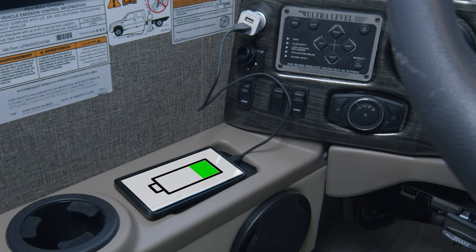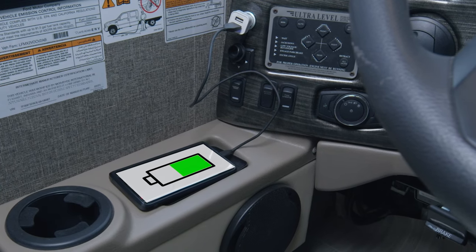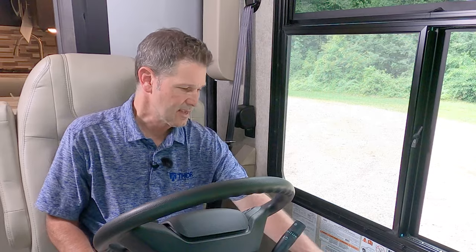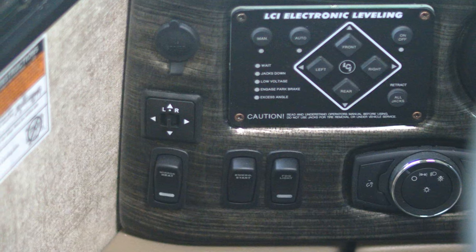Below you have controls for your remote heated mirrors. Each mirror has an integrated camera — when you turn your directional on left or right, whatever is in that camera will show up right here on your TFT screen. Here is your emergency start button, controls for your fog lights, one-touch leveling jacks, and auto headlights.